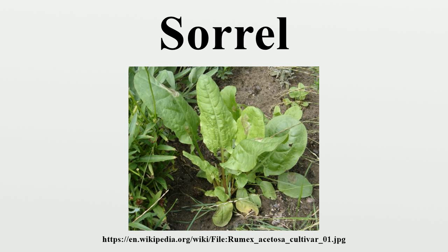Several subspecies have been named, though not all are cultivated: Rumex acetosa ssp. acetosa, Rumex acetosa ssp. ambiguus, Rumex acetosa ssp. arifolius, Rumex acetosa ssp. hibernicus, Rumex acetosa ssp. hortulanus, Rumex acetosa ssp. vinealis.